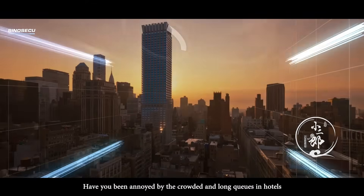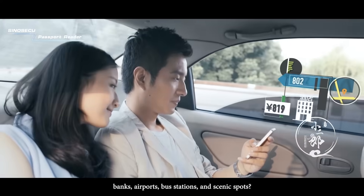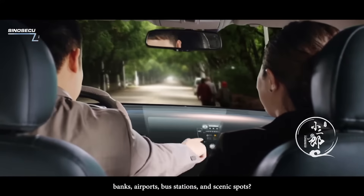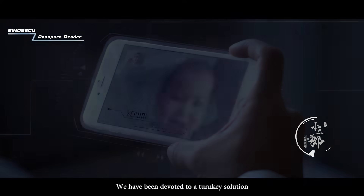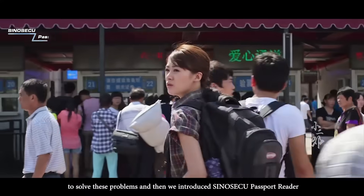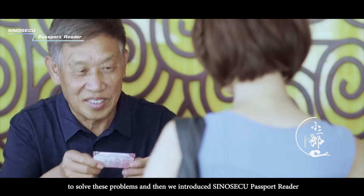Have you ever been annoyed by the crowded and long queues in hotels, banks, airports, bus stations and scenic spots? Have you ever imagined how to speed it up? We have been devoted to a turnkey solution to solve these problems and then we introduced SinoSecu Passport Reader.